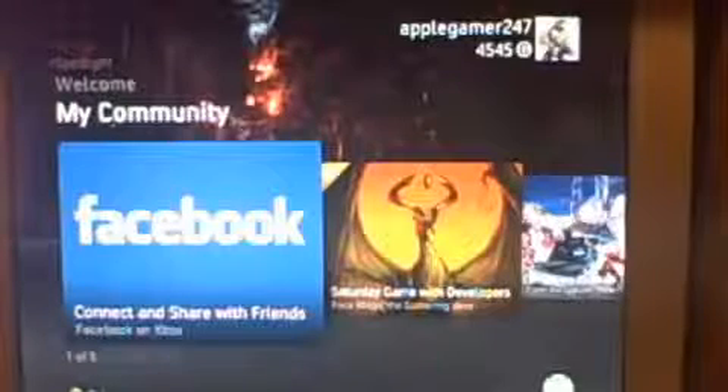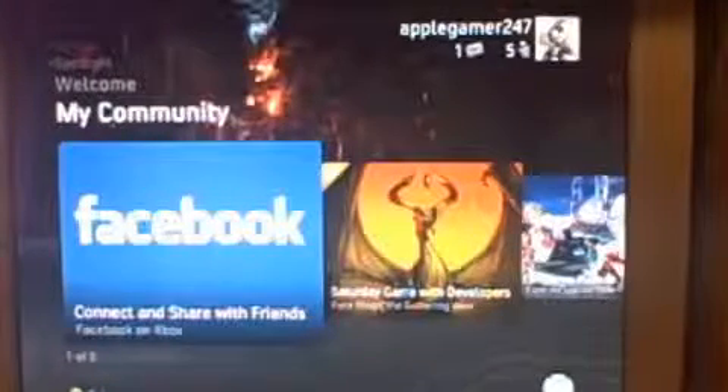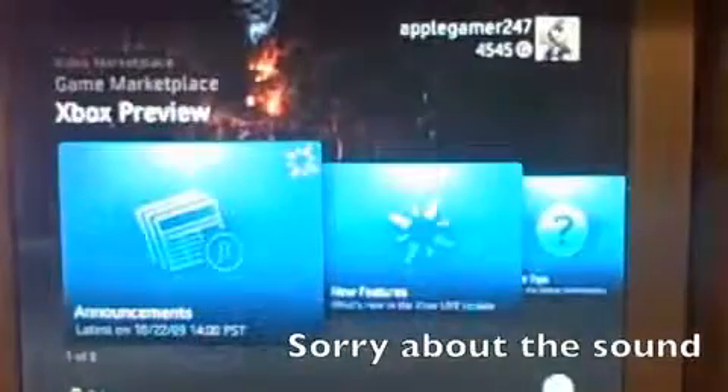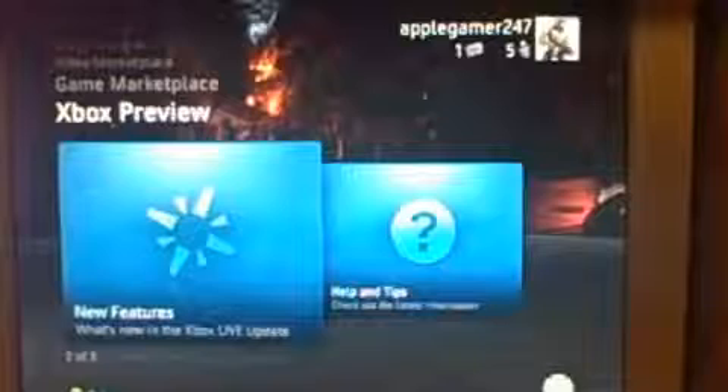So I'm just here to give you a quick video tour of what you're going to be expecting in the new release of the dashboard. In the dashboard, you just get one new tab, which is Xbox Preview, which gives you the latest announcements and new features.